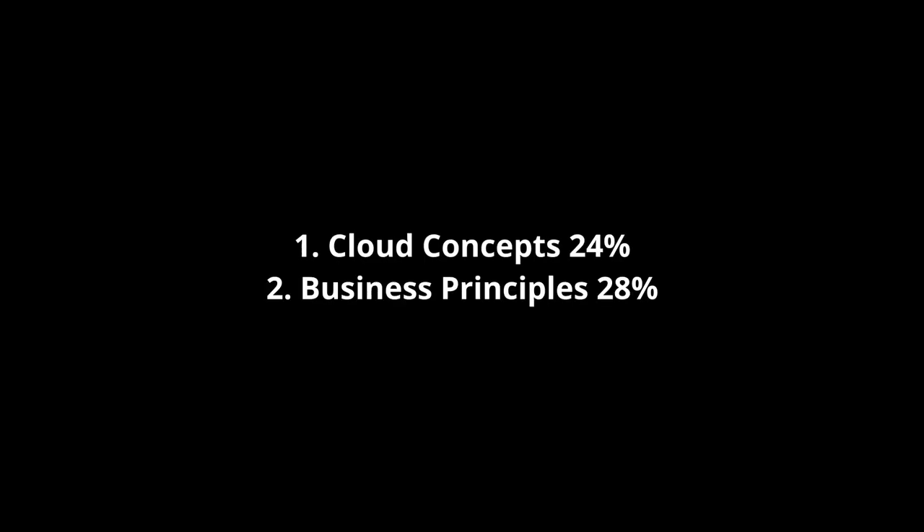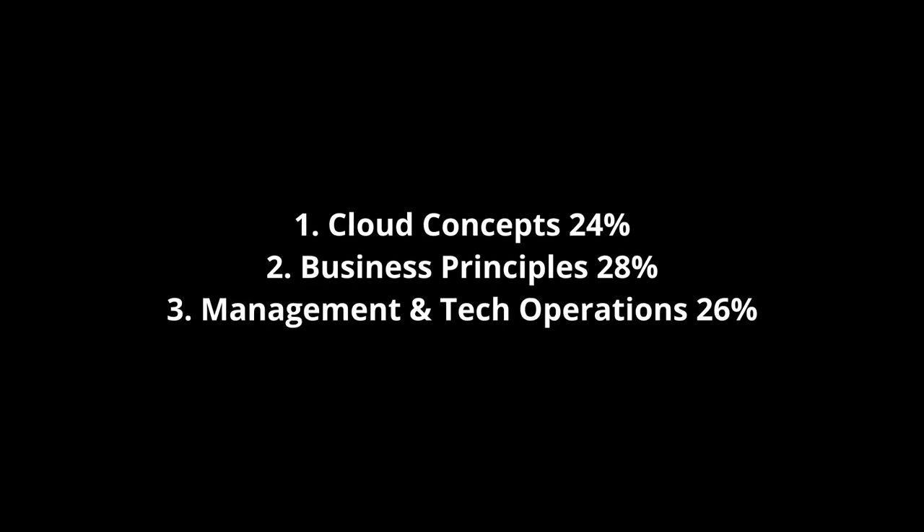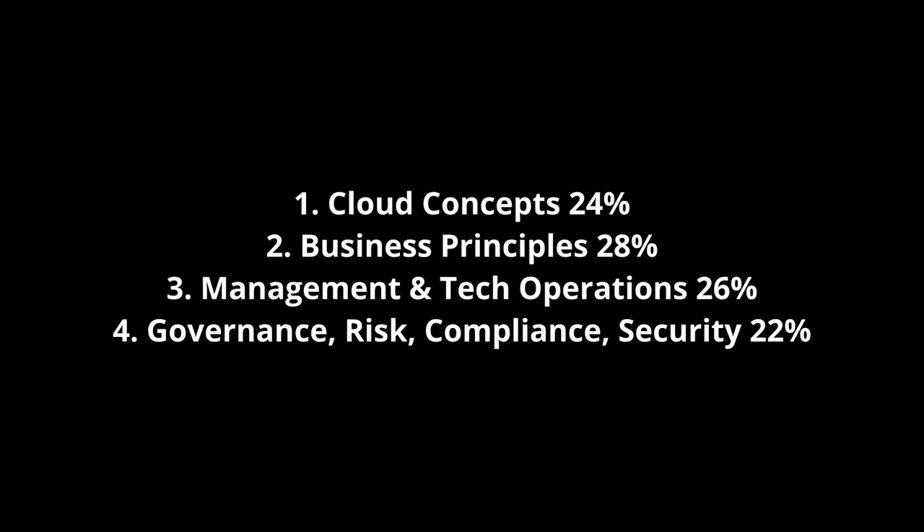The exam is broken up into four different sections. We have cloud concepts, which is 24% of the exam; business principles of cloud environments, which is 28%; management and technical operations, which is 26%; and governance, risk, compliance, and security for the cloud, which is 22%. Section one: cloud concepts.